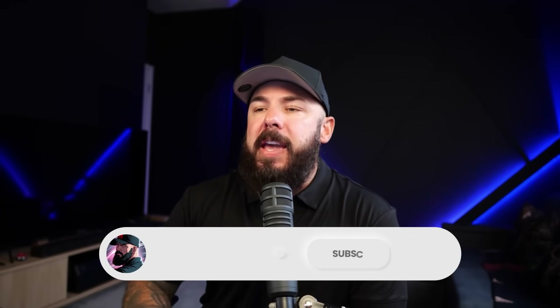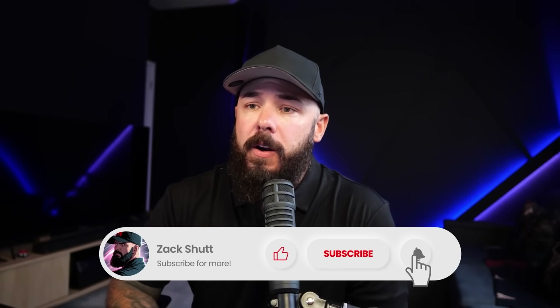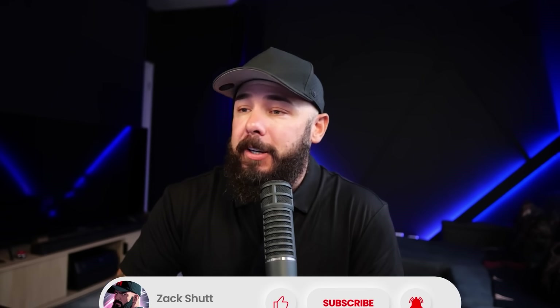Guys, that's going to do it for today. Make sure you hit like and subscribe below — it helps the channel grow. Leave me a comment and let me know where you're checking in from. As always, we will see you next time.